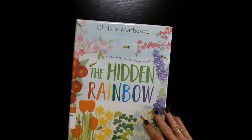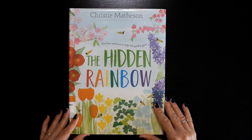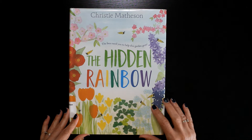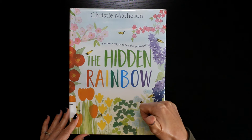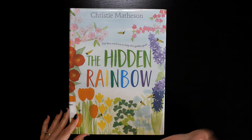Thank you for watching our read-along video. You are awesome. If you are new to our channel, be sure to subscribe and give this video a thumbs up so your friends can find it too. Until next time, bye!